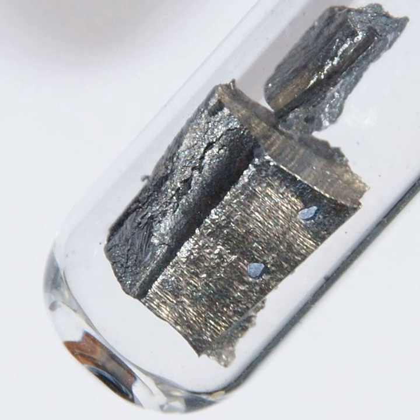Neodymium has an unusually large specific heat capacity at liquid helium temperatures, so is useful in cryocoolers. Probably because of similarities to Ca²⁺, Nd³⁺ has been reported to promote plant growth, and rare earth element compounds are frequently used in China as fertilizer. Samarium-neodymium dating is useful for determining the age relationships of rocks and meteorites.